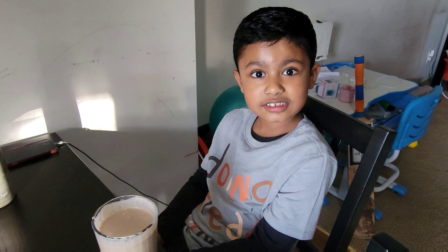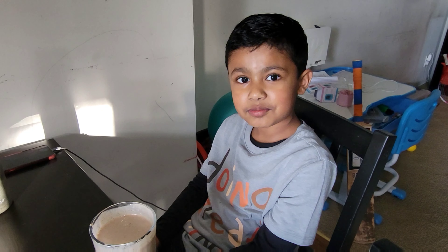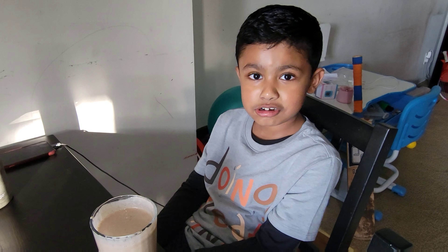Hello you guys, welcome to my channel! We are going to go to the San Diego Zoo and we are going to see some amazing animals. But first I'm going to drink this smoothie and then go for the two-hour drive.